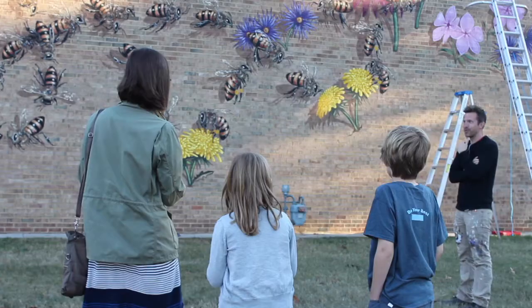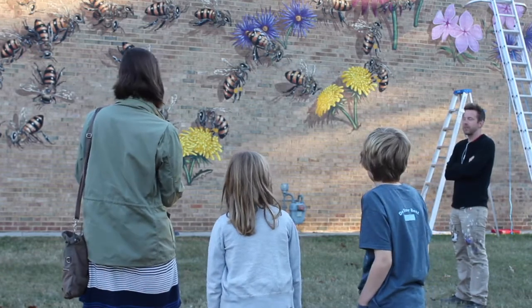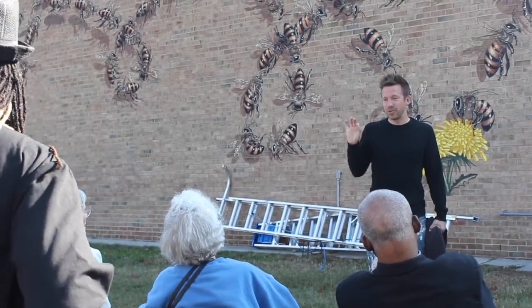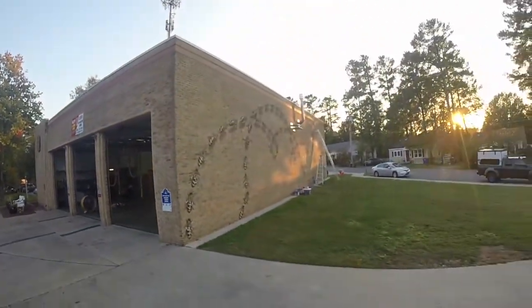One of the most impactful parts of The Good of the Hive is the interactions that happen at mural sites. No matter who it is that comes to observe the message of the mural, as well as talk to Matt and I, they have the ability to leave knowing more about the environment and have a different view of honeybees.